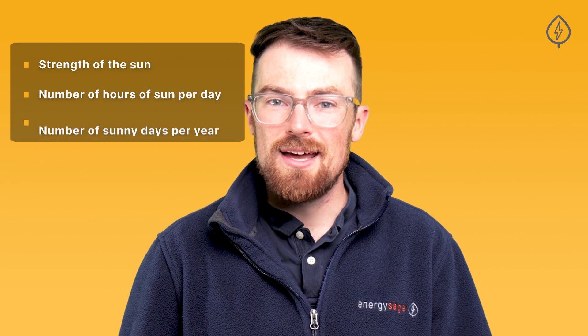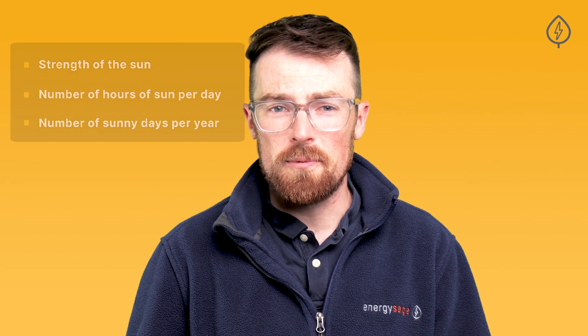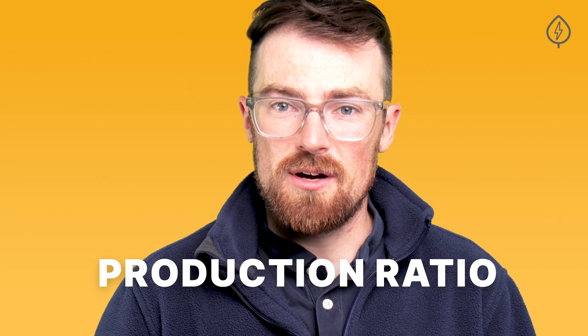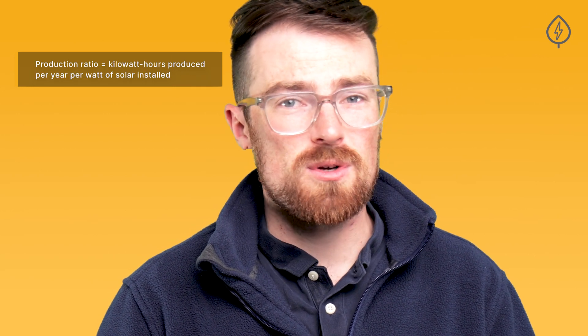The strength of the sun, the number of hours per day you get sunlight, and the number of sunny days per year all influence solar panel output. One easy way to think about it is with a metric called the production ratio, which measures how many kilowatt hours of electricity an individual watt of solar will produce over the course of a year. In places like New England, where EnergySage is based, we can expect a production ratio of between 1 and 1.2 kilowatt hours produced per year per watt of solar installed.